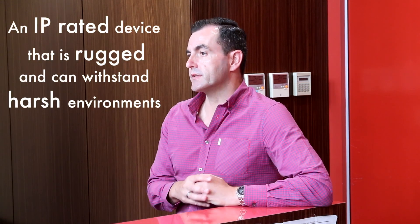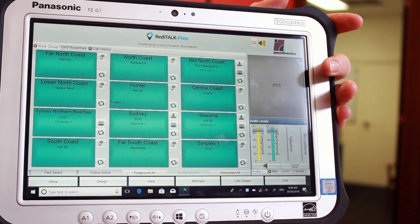The solution to this problem was to give our state duty officers a ruggedised tablet type device in the field running ReadyTalk Flex, to give them access to the entirety of our radio communications network. This is an example of the Panasonic Toughbook that we selected, running ReadyTalk Flex.